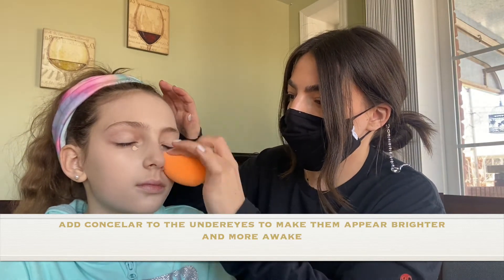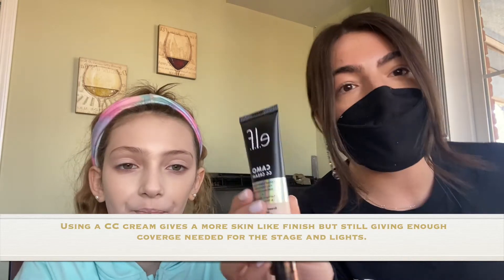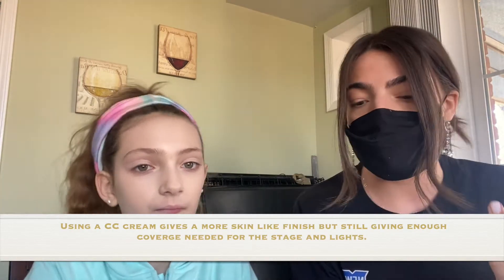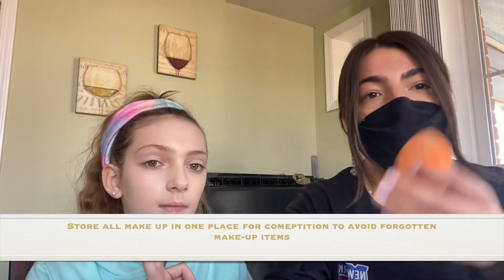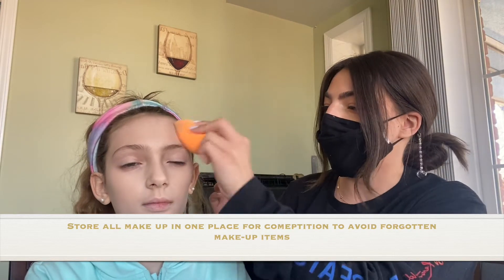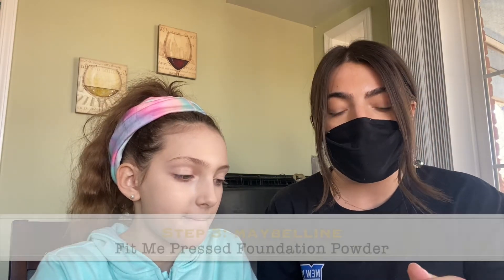She doesn't really need to wear foundation — that's why I really like this CC cream, because it's light but still gives good coverage, enough for the blush and bronzer to look nice and smooth. You can use whatever you have. It's also good to have the girls keep their own makeup in a bag so you're not scurrying for products the day of competition — everything's ready for competition, recital, and next year too. Now I'm going to go in with a little bit of powder; you don't have to, but I prefer it so the makeup stays on longer.